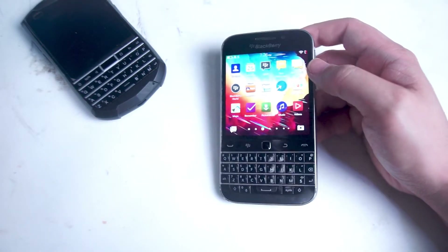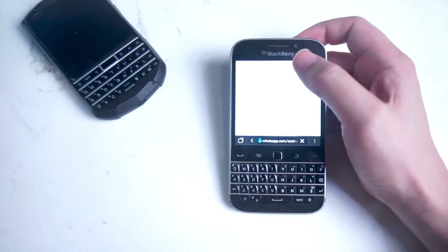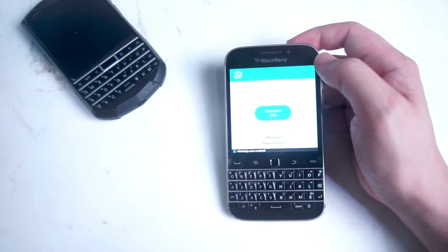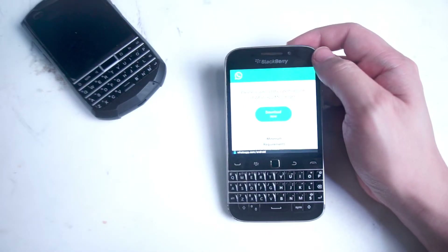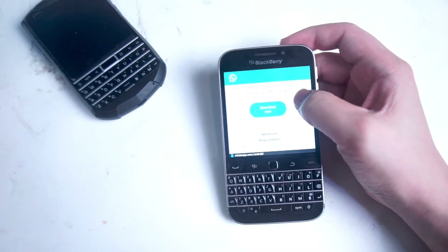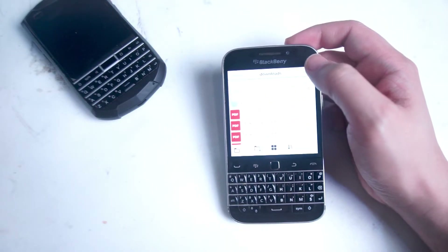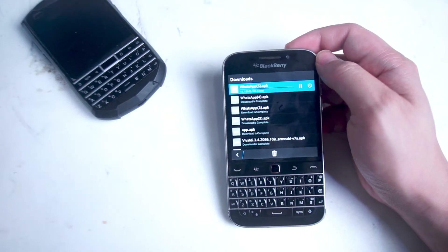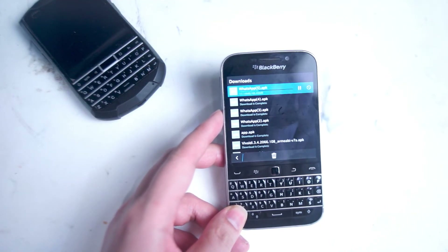Fire up the internet browser on your BlackBerry Classic and go to www.whatsapp.com/android. Here you'll have a prompt to download the latest version of WhatsApp Messenger — the version I'm seeing is 2.22.3.70. Once you start the download you'll get prompted to save it to your files. Save it and wait for the download to finish. I'm going to let the download finish here so you can see the step-by-step guide on how to download and install WhatsApp on the BlackBerry Classic.